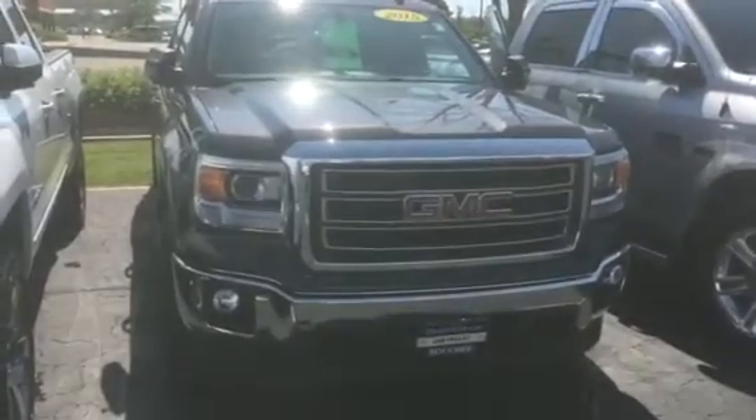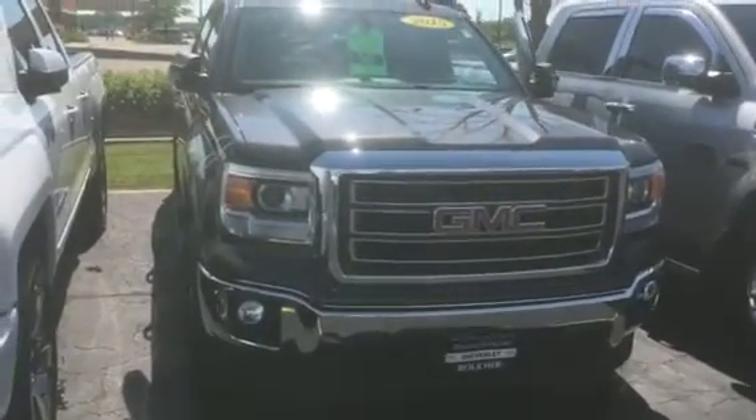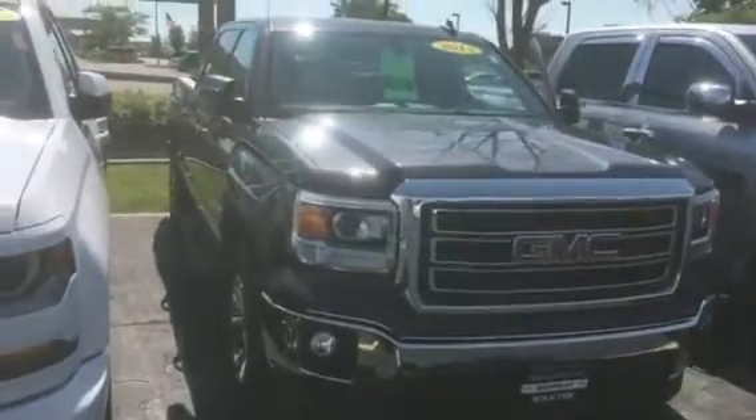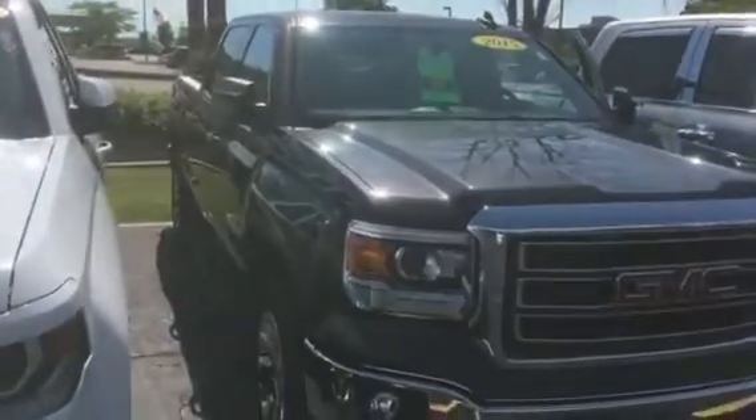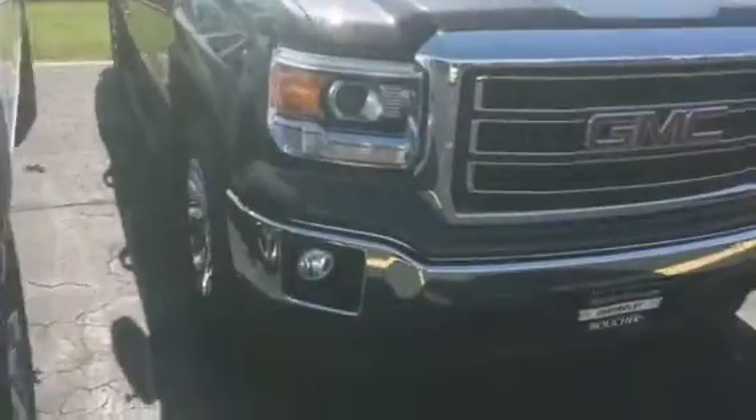Hi, this is Amanda from Frank Boucher Chevrolet and Racing. Wanted to send you a quick video on this awesome 2015 GMC Sierra crew cab. The Sierra has been inspected by our certified technicians and will come with the Carfax.